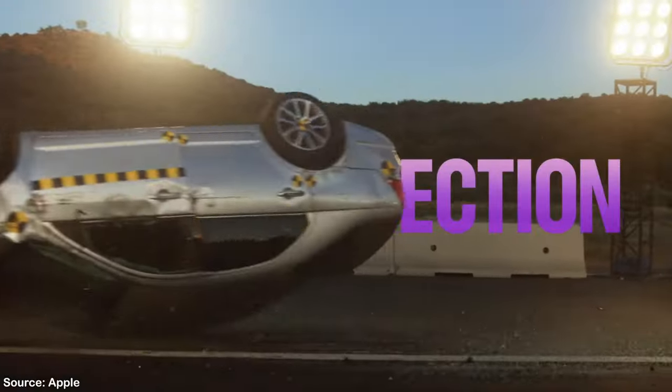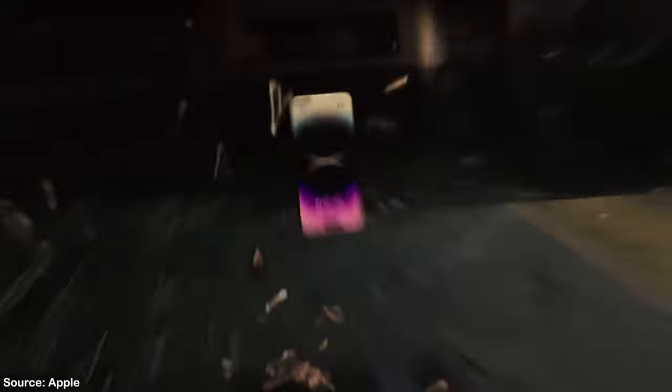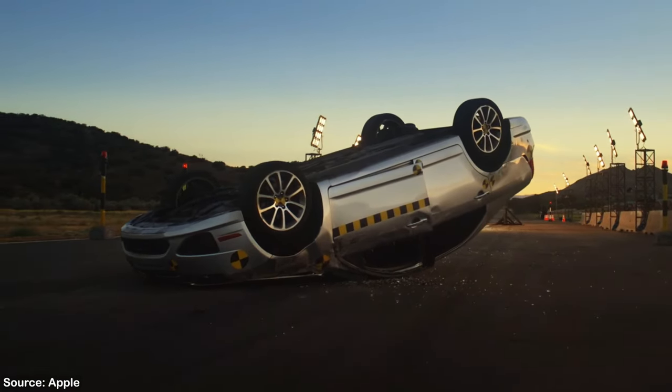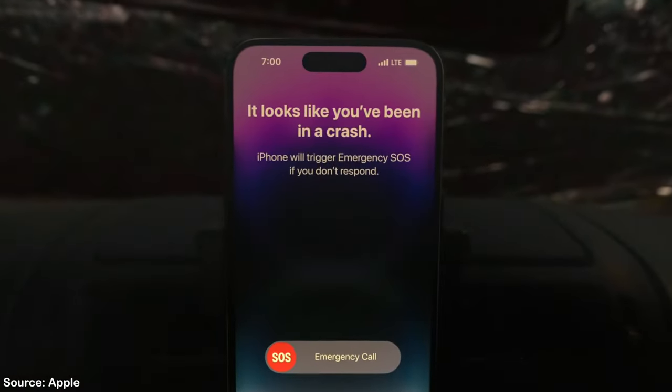As for car crash detection, Apple uses new sensors that are also present in the Apple Watch to figure out if you had an accident, and will quickly call your emergency contacts if you don't cancel it yourself.